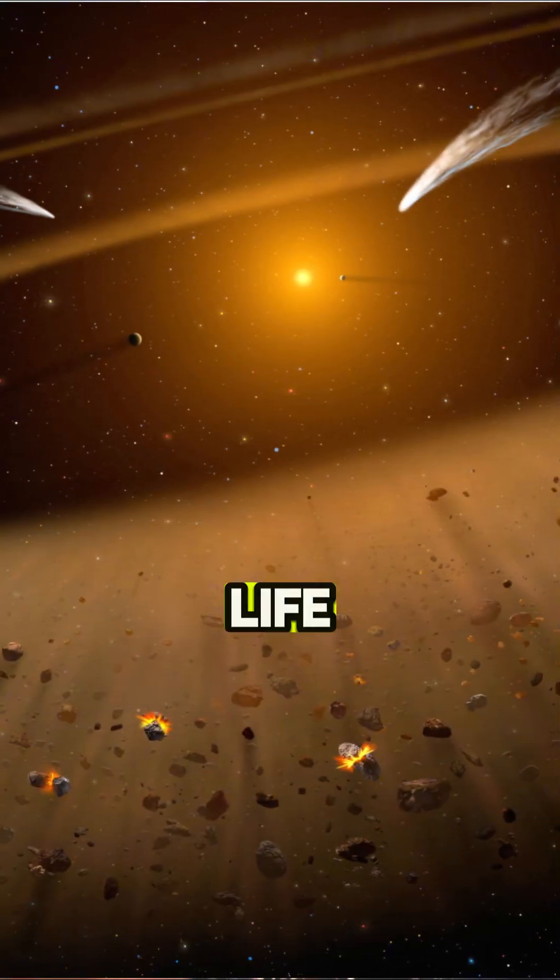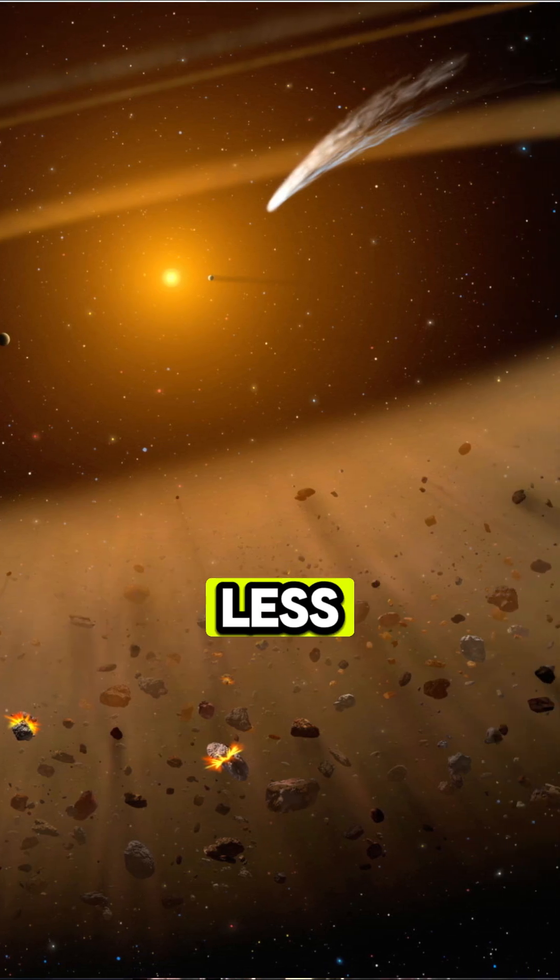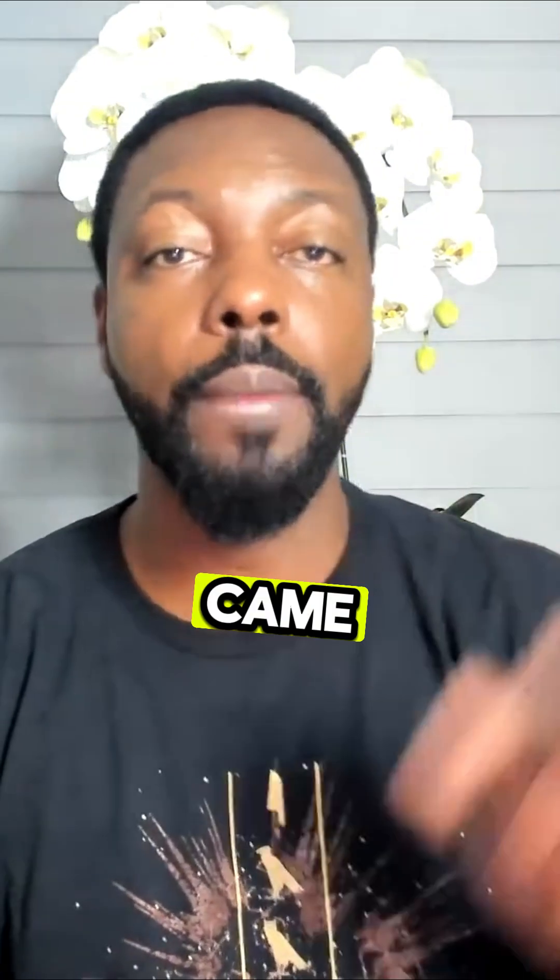A huge chunk swung away and became the Earth, taking a lot of life and water and everything with it, and it coalesced into the Earth. It also gravitationally tugged the moon along with it, so the moon came into orbit.